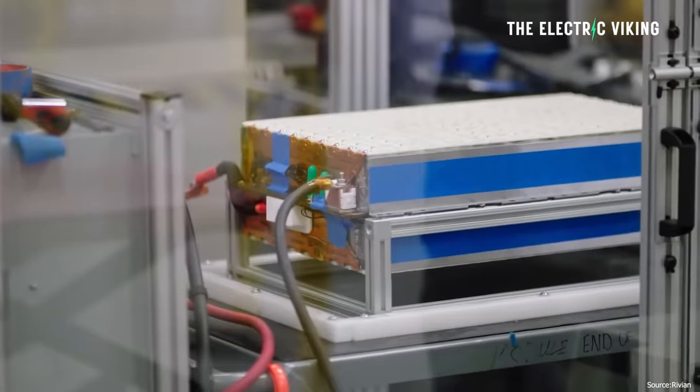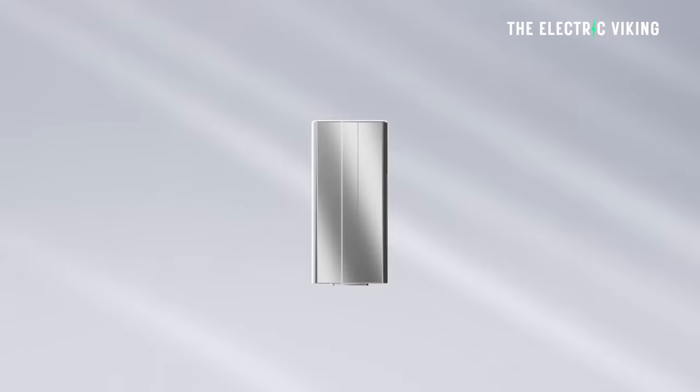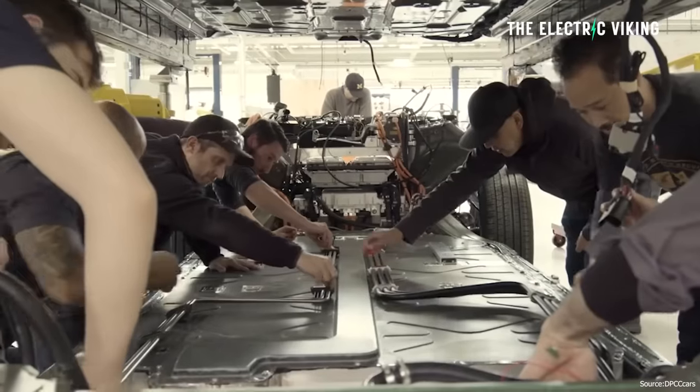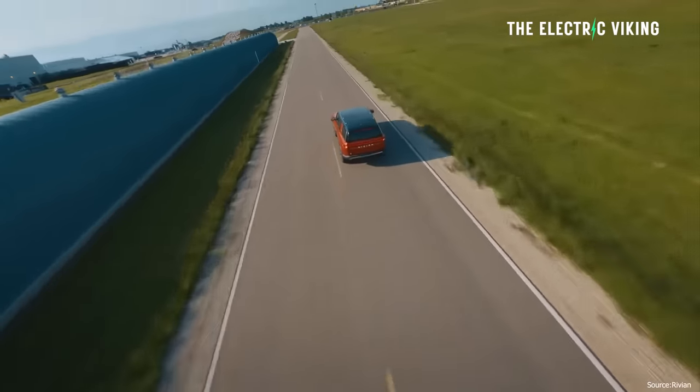Once Rivian do that, it will reduce the battery pack costs enormously, probably by 30 to 40%. Considering the battery is probably 50% of the cost of a Rivian vehicle when it comes to manufacturing, that's a game changer. There is another path to possible increase in profitability for Rivian — this so-called improvement in energy density in the battery pack. It may be more to do with battery management software, or the new motors Rivian are building in-house. They seem more efficient, and there's a possible range of variations going on here.